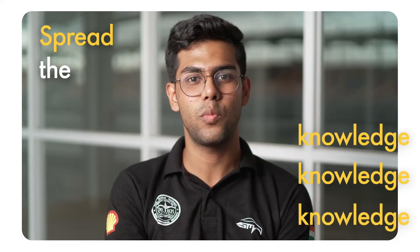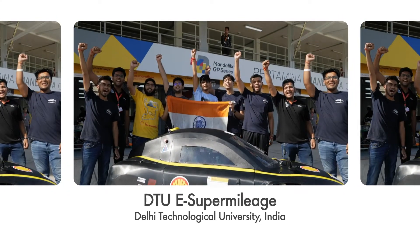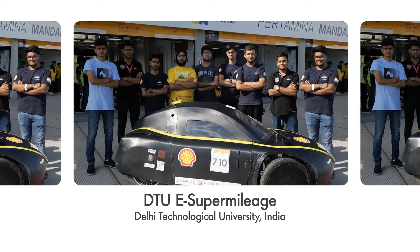It is very important for me as well as for my team to spread the knowledge that we gain from the university. The team's name is DTU eSuper Mileage from Delhi Technological University, India.